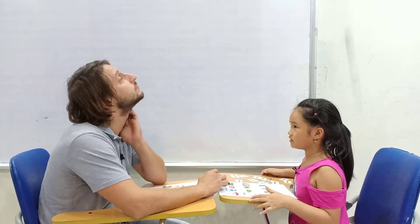What's this? Road. How do you spell it? R... O... A... D. Very good.